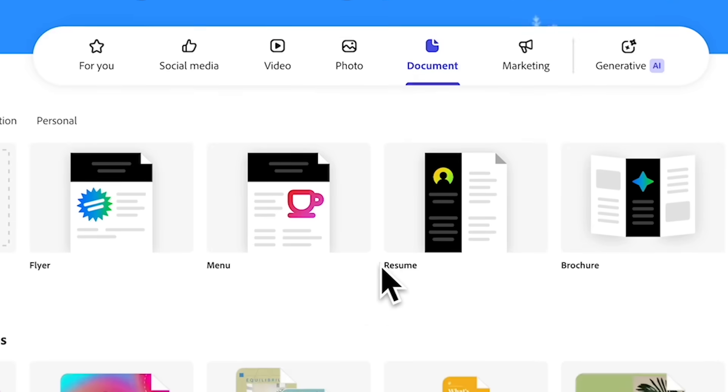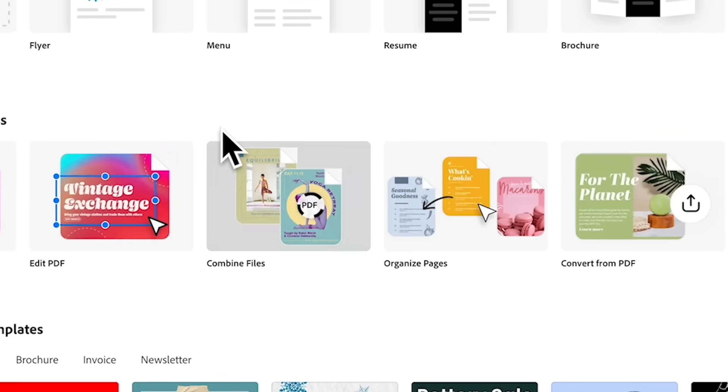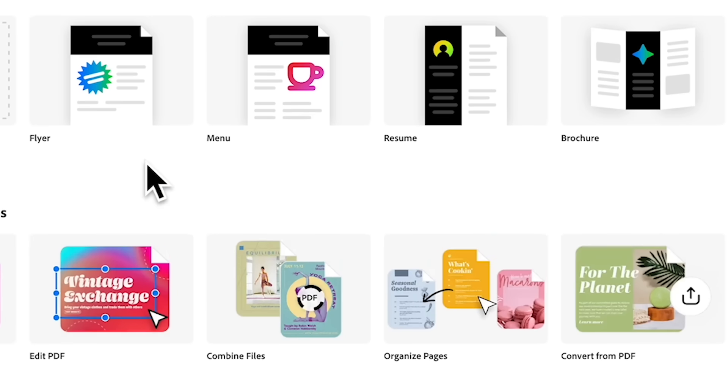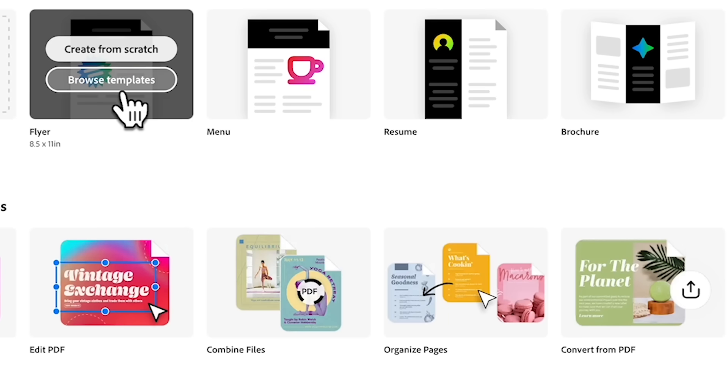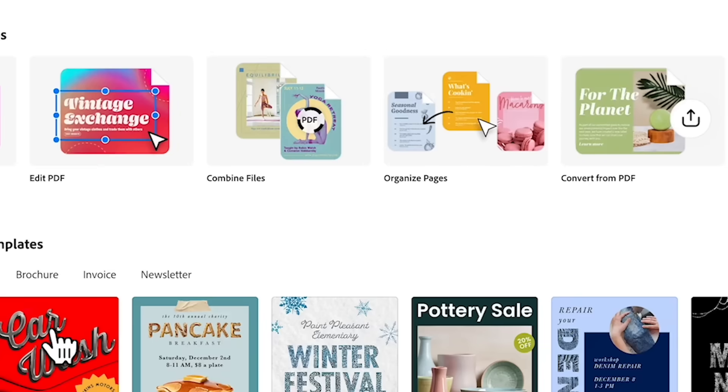You will find various options available. You can do one from scratch or choose any of the templates available. You can also choose from the options here — click on 'view all.'